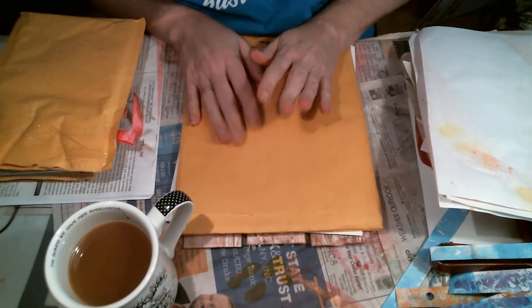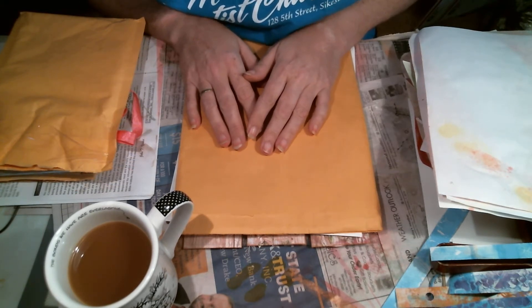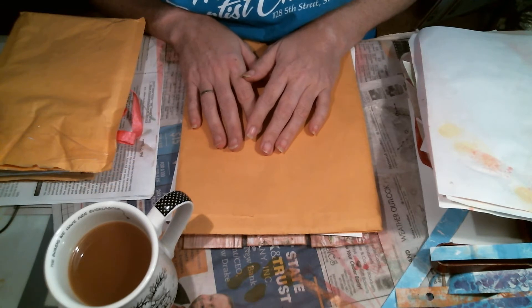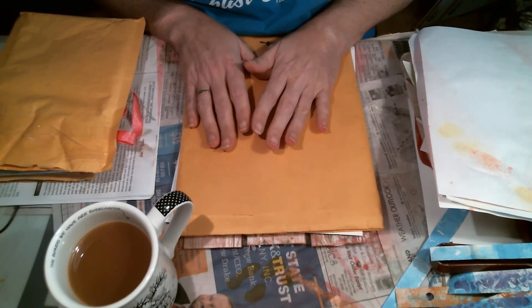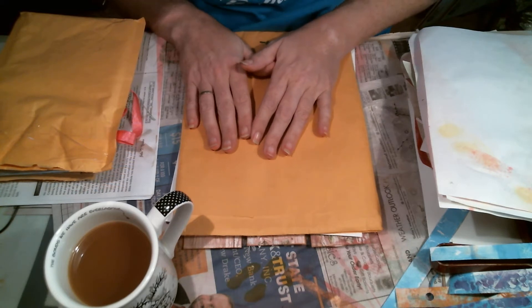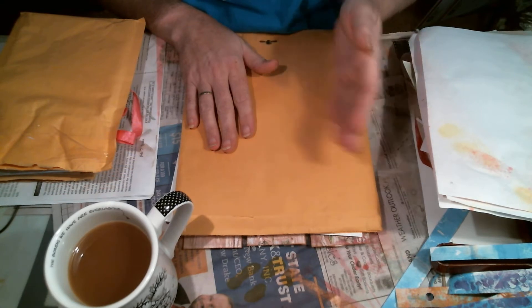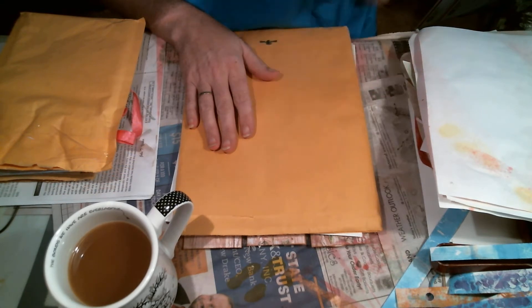Hi everybody, it's Kelly. I know I'm really quick on the tails of the last Happy Mail video, but I got a really neat surprise today. I got a couple of Happy Mails in — one was Happy Mail, two were from Swap. I wanted to show you what I did with some of my Happy Mail from my last video.